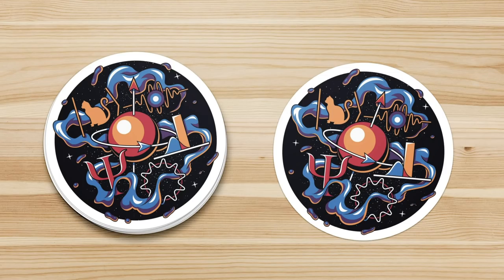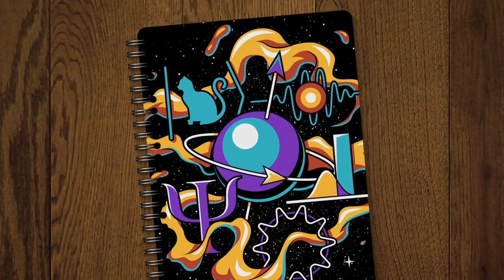We have a poster, a t-shirt, a sticker, and notebook — all with this quantum mechanics montage.